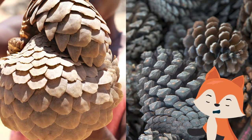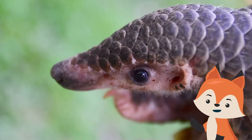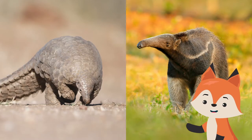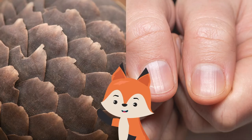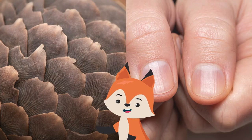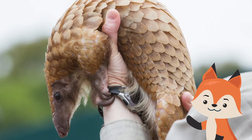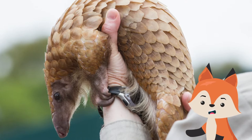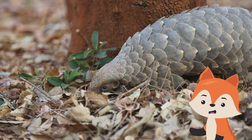Sometimes confused with a pinecone with legs, or an artichoke with a long tail, the pangolin is surely a unique looking mammal. They are sometimes called scaly anteaters, but they aren't related to anteaters in any way. Instead of having hair or quills, the pangolin has overlapping scales that feel a bit like our fingernails. The scales are made of keratin, just like our fingernails. They grow at the base and wear down at the tip, as the pangolin brushes up against branches and tree trunks.